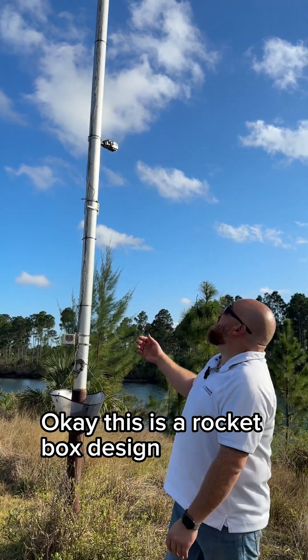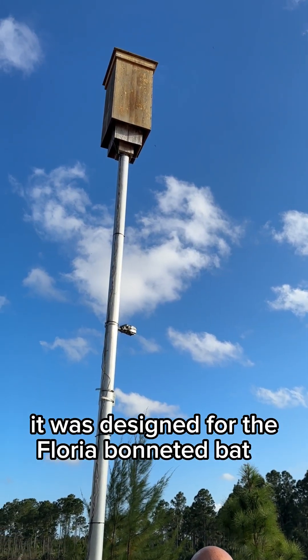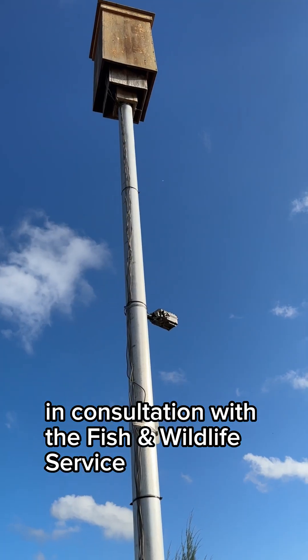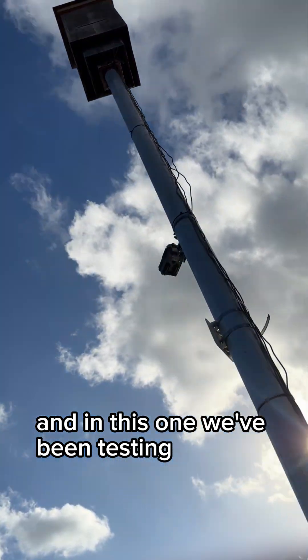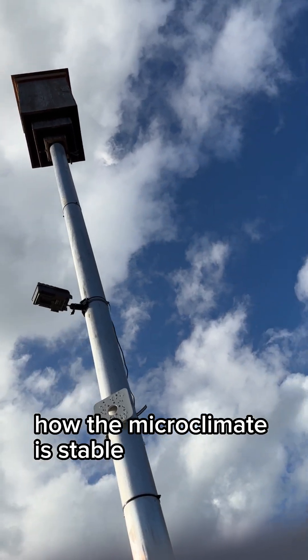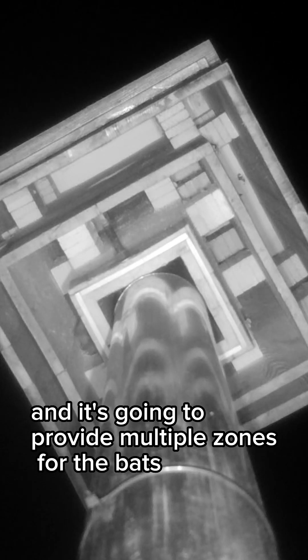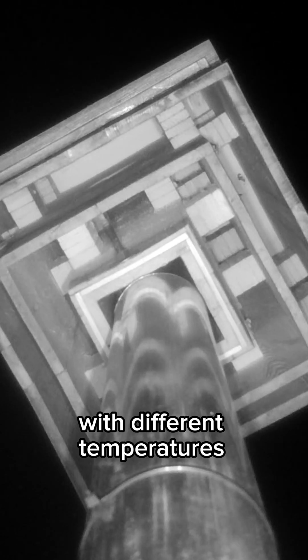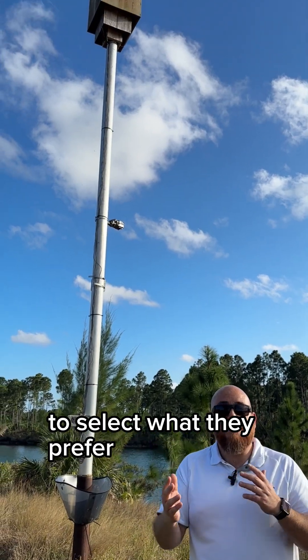This is a rocket box design, specifically designed for the Florida Bonneted Bat in consultation with the Fish and Wildlife Service. We've been testing how the microclimate is stable for the Florida Bonneted Bat, and it's one of the best designs we have. It provides multiple zones for the bats with different temperatures so they can move within the roost to select what they prefer.